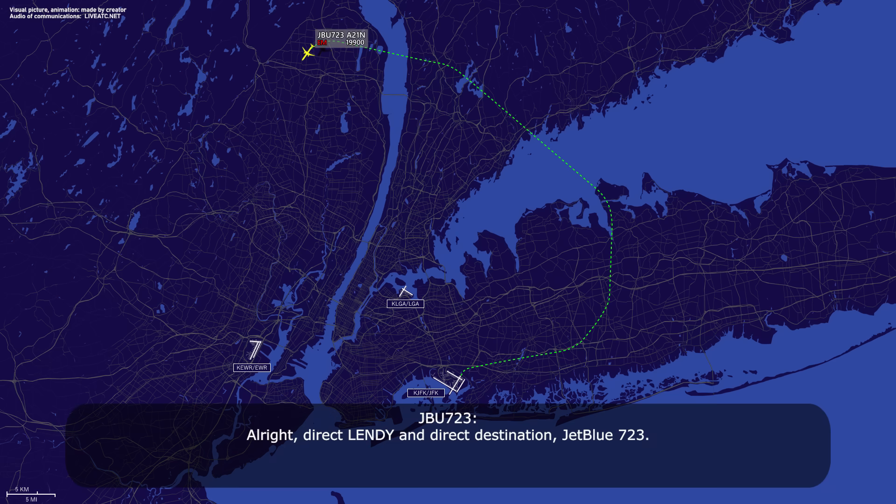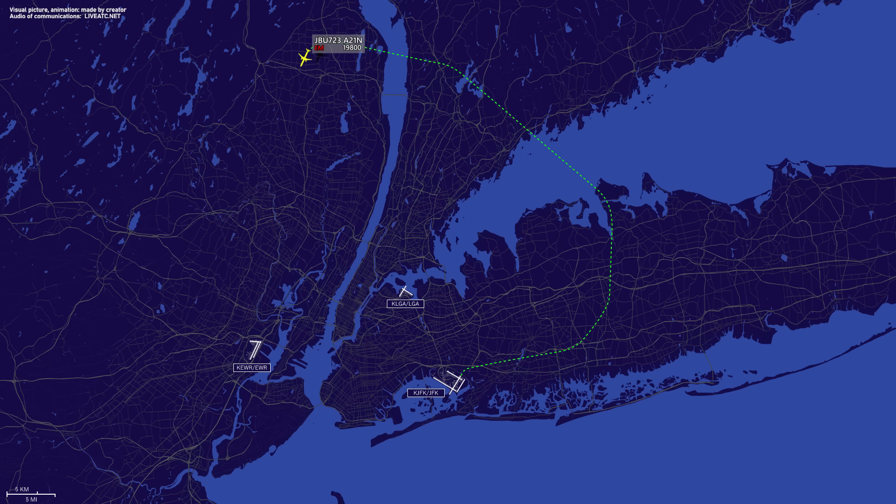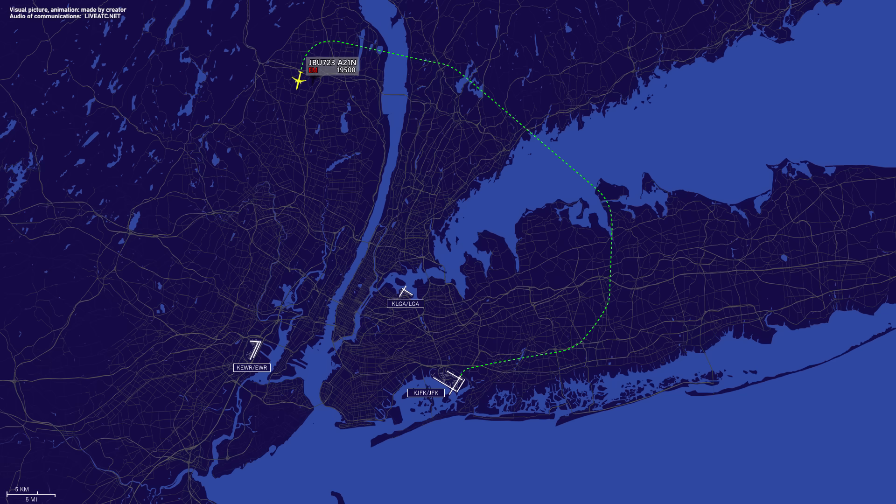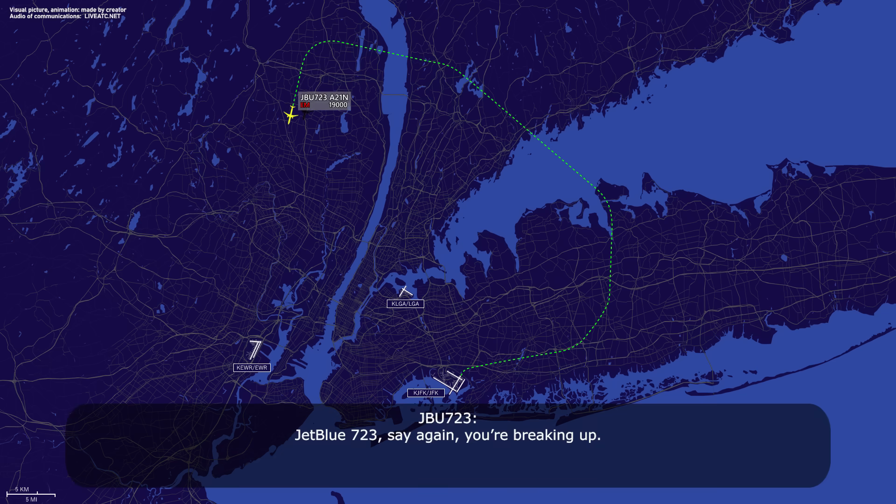Alright, direct Lendy, direct destination, jet boost 7-23. And New York 7-23, we can take lower when able. Jet boost 7-23, say again New York.